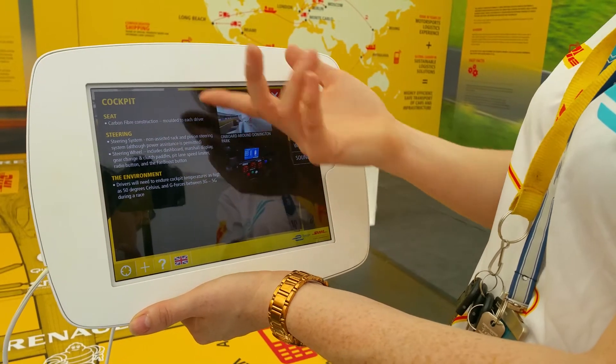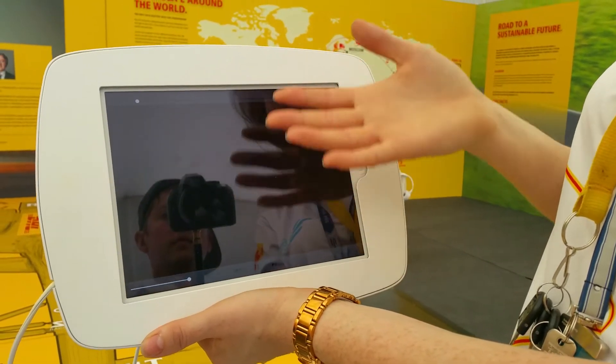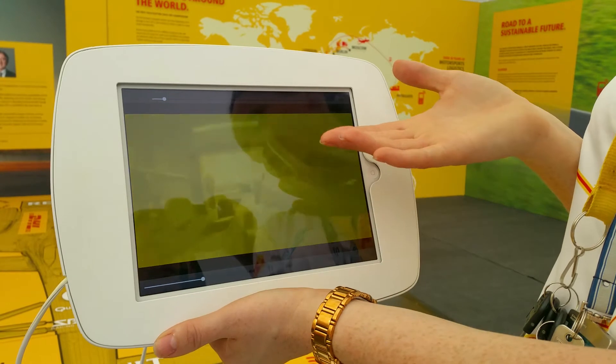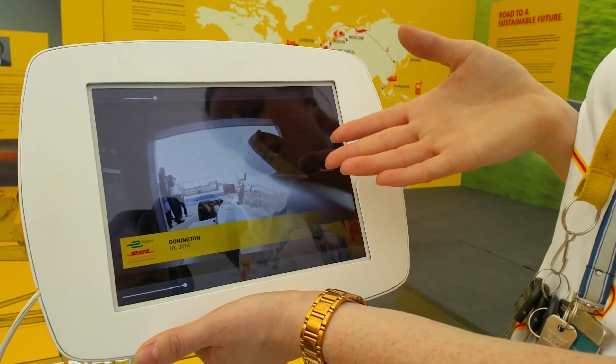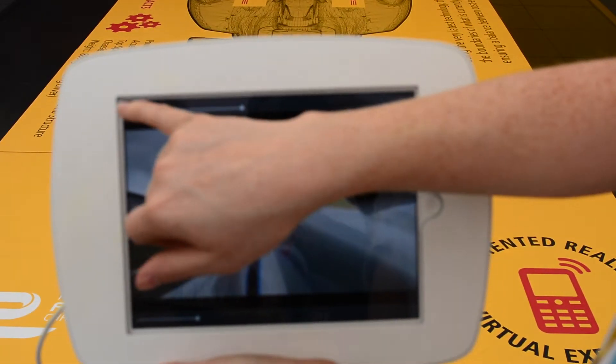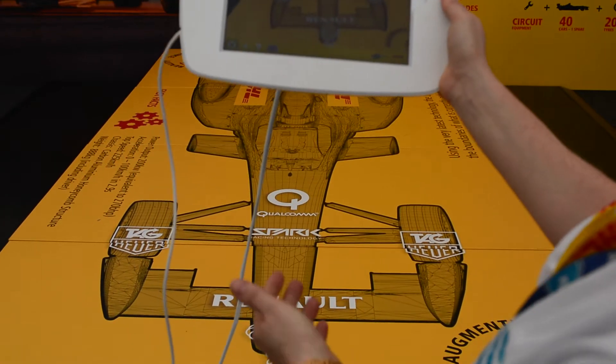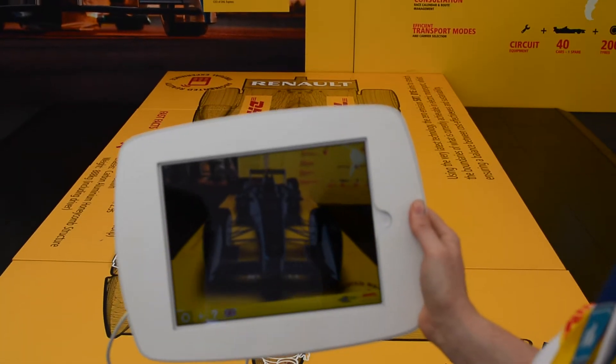And then we've got the cockpit — different details about the cockpit, obviously very different from a road car. And then there are also videos that you can see. This is onboard footage of the car at Donington, which is like the UK home of Formula E. These videos are all just available within the app, but it's an interactive experience. It's absolutely cool.